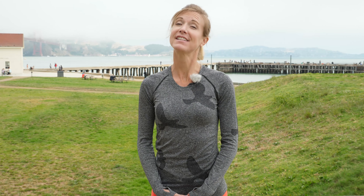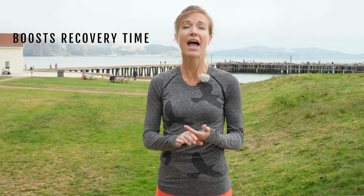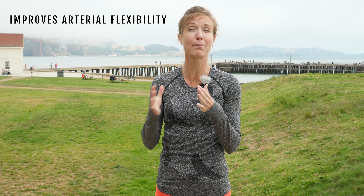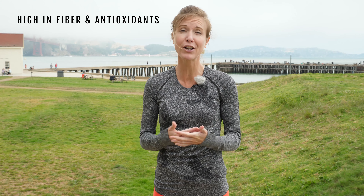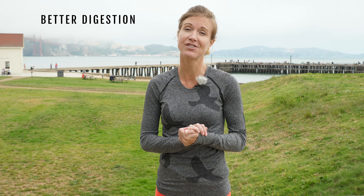Let's start with some of the benefits of a plant-based diet. It boosts heart health by lowering coronary plaque and lowering blood pressure. It lowers levels of inflammation, it can boost your recovery time, and it helps improve arterial flexibility, which means you get better blood flow. It's also usually higher in fiber and antioxidants. Plant-based runners often have better digestion and less GI issues.